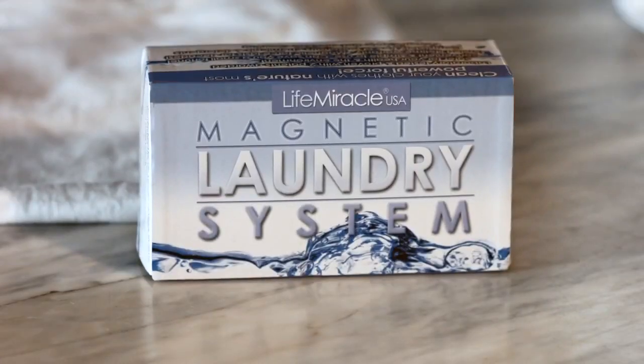To help you make the switch today, we're offering a 50-year manufacturer's warranty. We guarantee that the MLS will never need replacing, but if for some reason it does, we will gladly send you a new pair of magnets. The magnetic laundry system is originally priced at $99.99, but today we're offering it to you for a discounted price of only $69.99. Remember, this is a one-time investment — you buy the MLS once and it lasts a lifetime.